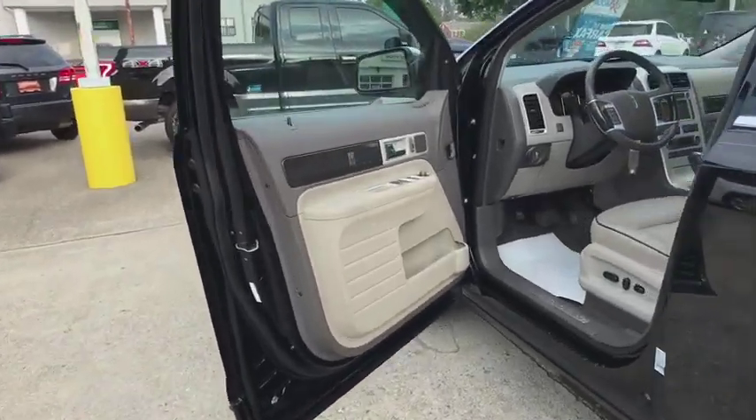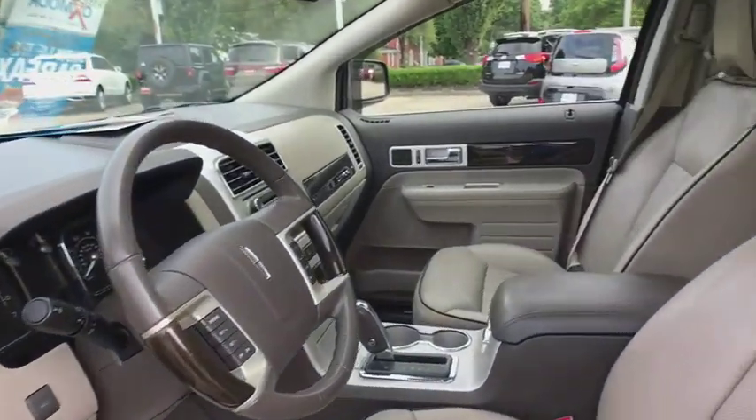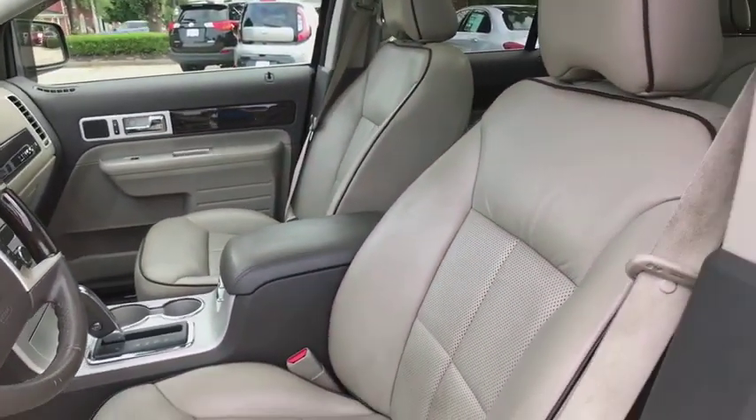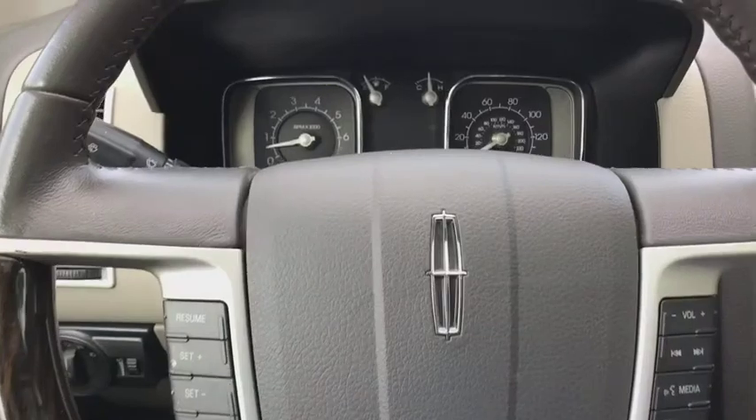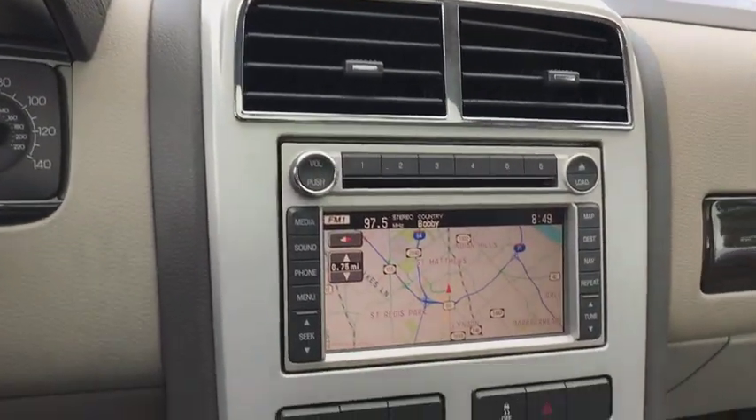Here are some of this vehicle's great options: traction control, power passenger seat, power liftgate, navigation system, leather-wrapped steering wheel, dual airbags, panoramic moonroof, power steering, four-wheel disc brakes, center armrest.